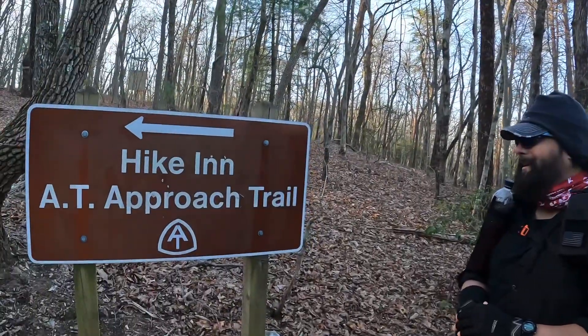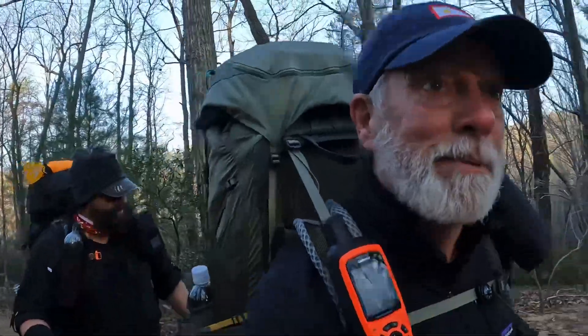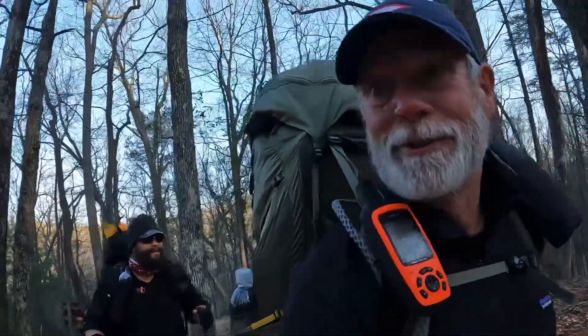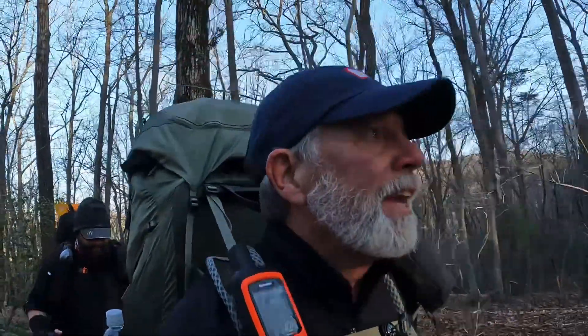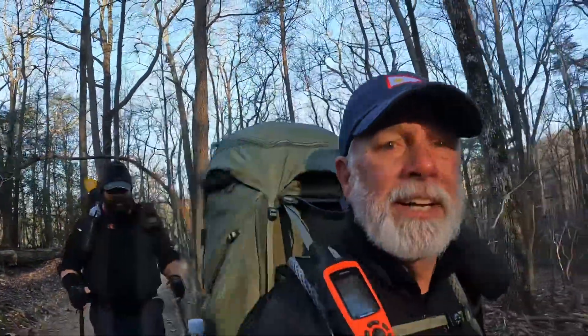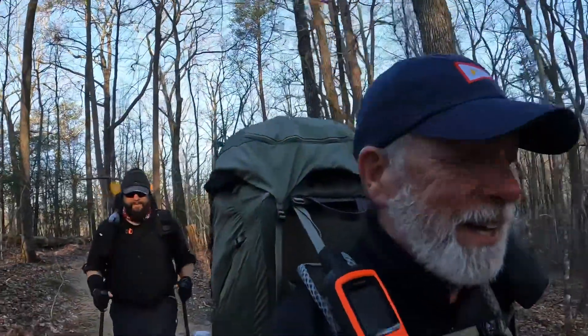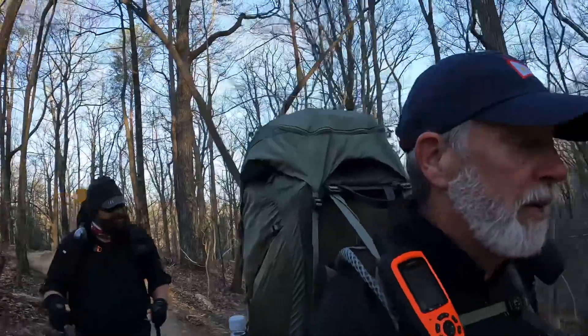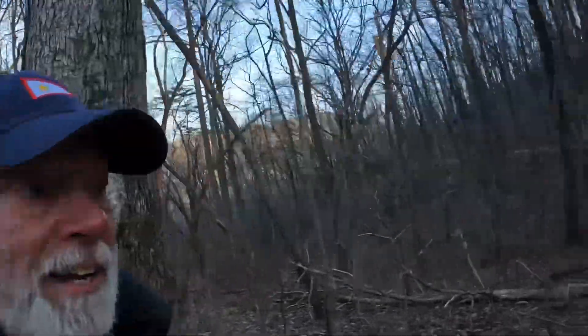All right, here we go — we're starting this 2197.4 mile hike. Plus the eight miles on the approach trail, so it's a little more than 2197.4. We're on the approach trail, just left from Amicalola Falls, and stopping tonight at Springer Mountain shelter. It's a little chilly — about 30, 32 degrees — but it's supposed to go up 10 degrees next hour and be in the high 50s, low 60s today.